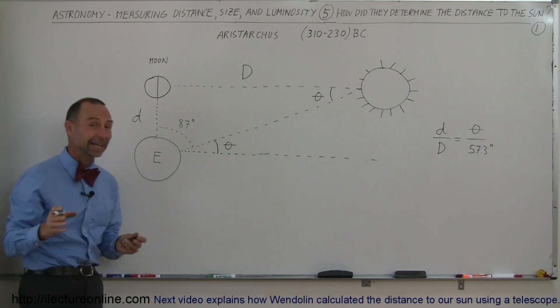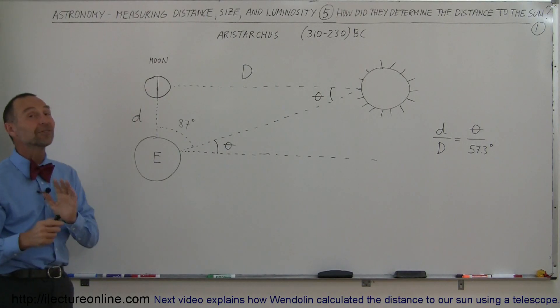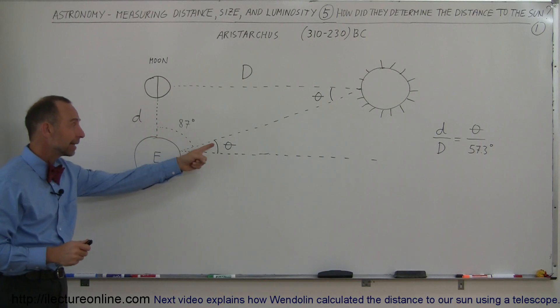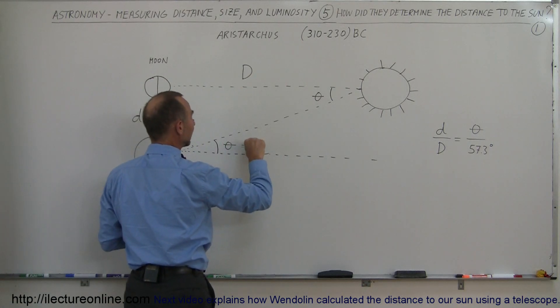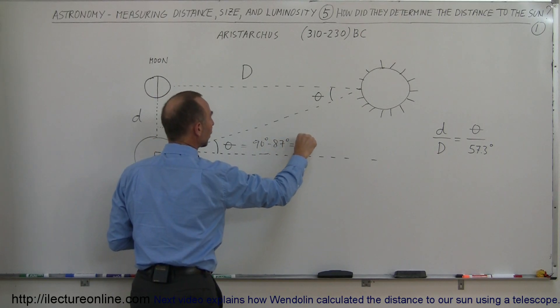He figured that this angle right here was an 87-degree angle. Back then, looking at the sun, looking at the moon, and trying to come up with that angle was not an easy thing to do. From that, he was able to calculate this other angle right here — that's the important angle. He said this angle must be equal to 90 degrees minus 87 degrees, which equals 3 degrees.